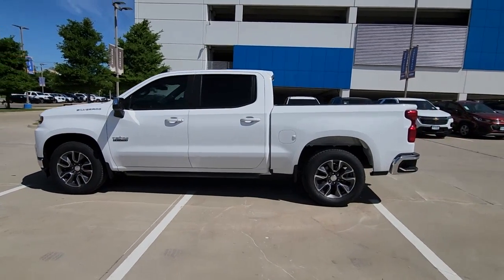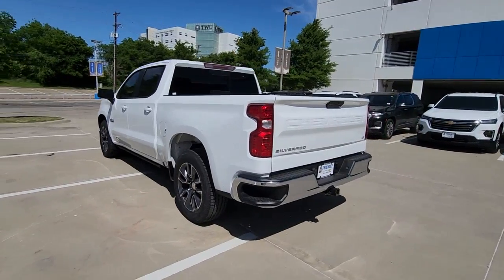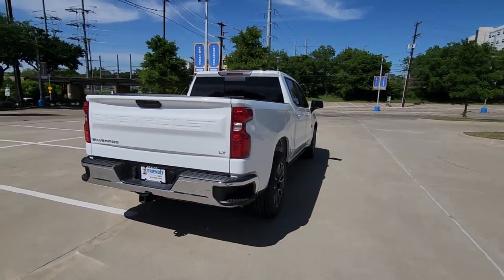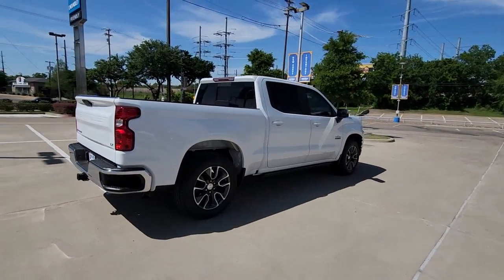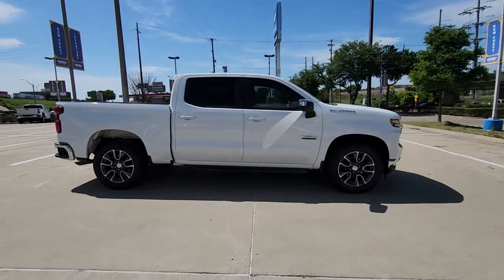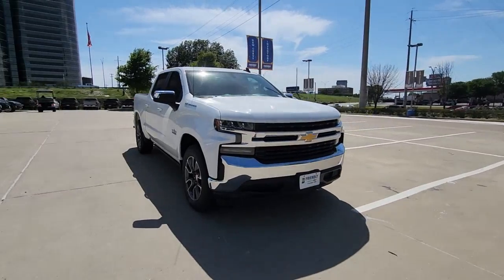Enjoy the view of this 2021 Chevrolet Silverado 1500. With less than 60,000 miles on the odometer, this vehicle provides excellent value. Stay connected on the worksite in the full-size Silverado 1500 pickup. Its smooth, agile ride keeps you comfortable, while its rugged strength gets the job done.